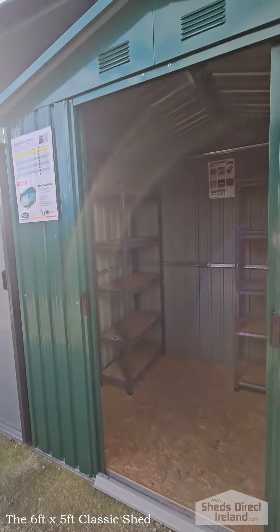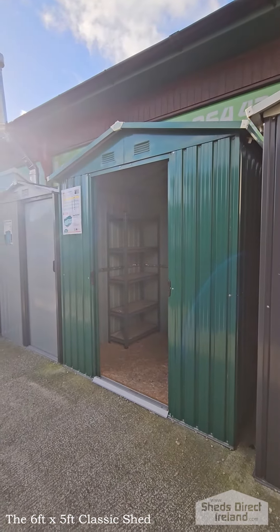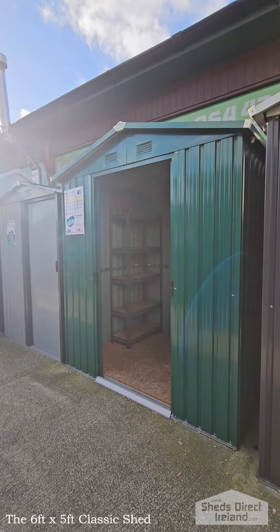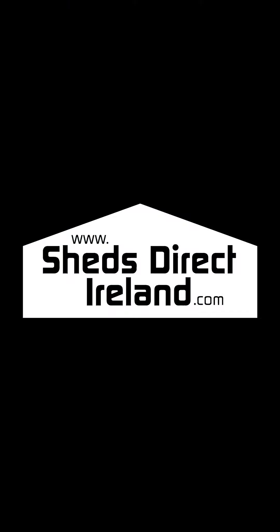This shed is available flat-packed all over Ireland. I wouldn't recommend building it unless you really, really know what you're doing. But of course, our guys can come out to you and assemble it for you as well. You can see this shed in our showroom in Finglas, or online at ShedsDirectIreland.com.